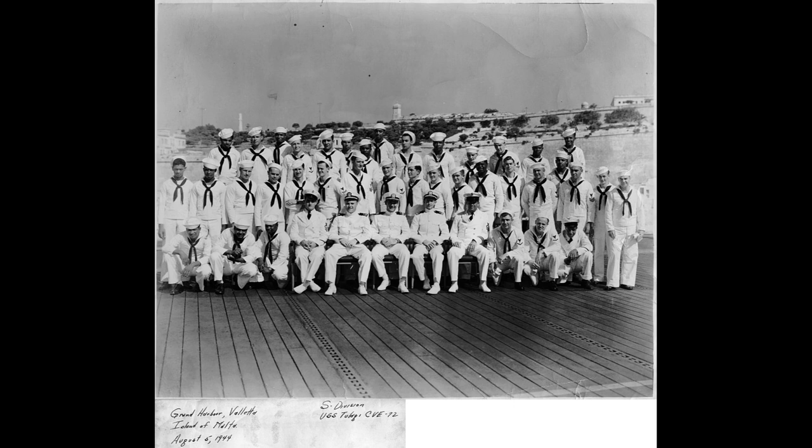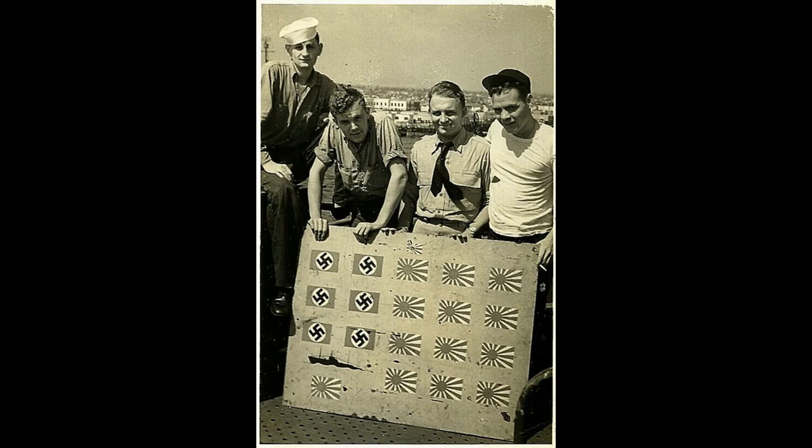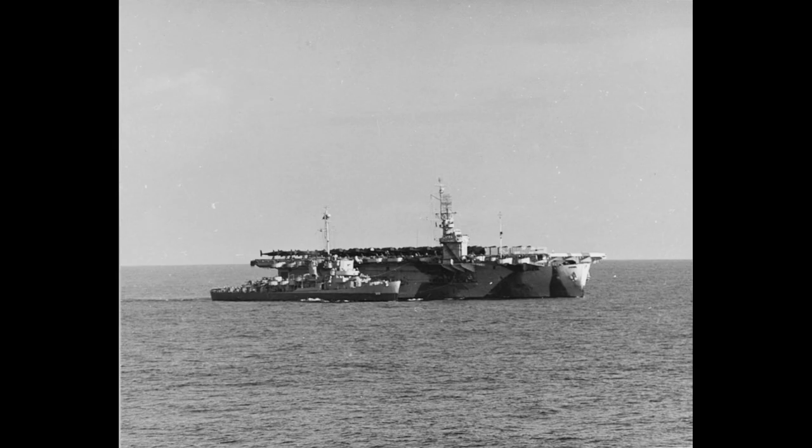After the war, she underwent overhaul and training on the West Coast, and peace arrived while she was at San Diego. She was decommissioned on April 30, 1946, and later struck from the Navy list. USS Tulagi earned four battle stars for her significant contributions during World War II. This escort carrier's history is a testament to her role in numerous operations and her resilience in the face of enemy attacks, making her a distinguished part of the United States Navy's service during World War II.